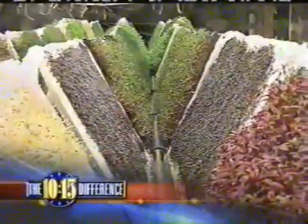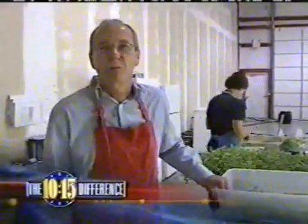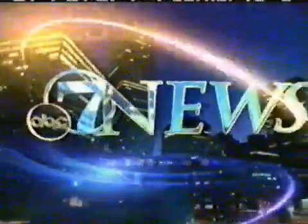10-15 difference. No soil and no pesticides. It's NASA technology creating a new way to farm. You can get even a more intense flavor than you can in the soil. This is 7 News.